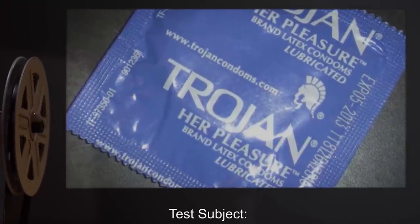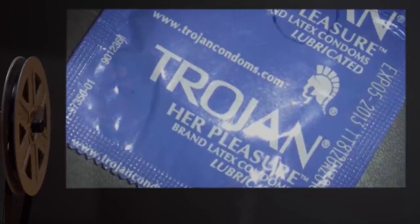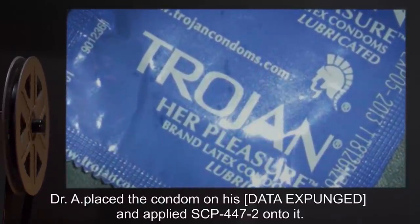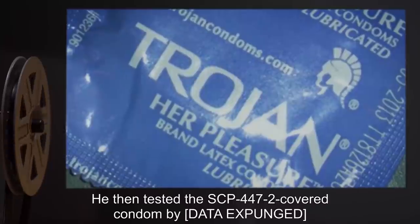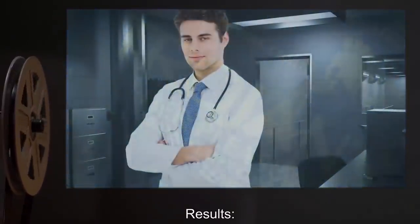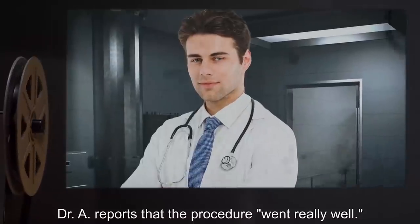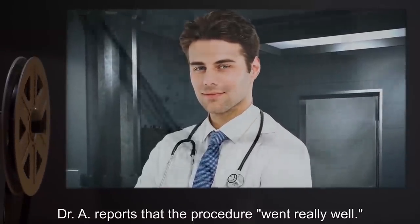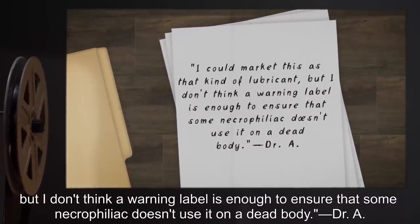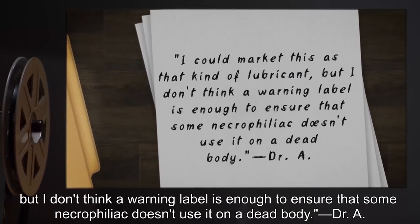Date: expunged. Test Subject: One Trojan condom. Procedure: Dr. A placed the condom on his data expunged, and applied SCP-447-2 onto it. He then tested the SCP-447-2 covered condom by data expunged. Results: Data expunged. Dr. A reports that the procedure, quote, 'went really well.' Notes: I could market this as that kind of lubricant, but I don't think a warning label is enough to ensure that some necrophiliac doesn't use it on a dead body. — Dr. A.